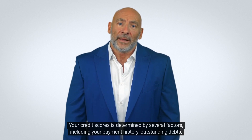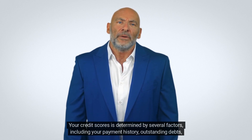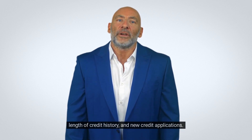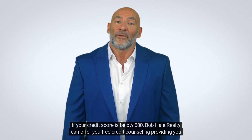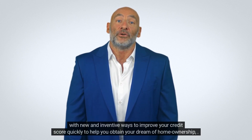Your credit score is determined by several factors, including your payment history, outstanding debts, length of credit history, and new credit applications. If your credit score is below 580, Bob Hale Realty can offer you free credit counseling, providing you with new and inventive ways to improve your credit score quickly to help you obtain your dream of home ownership.